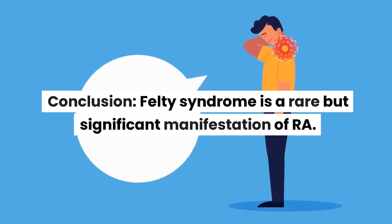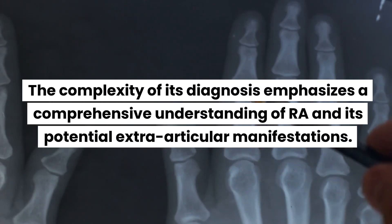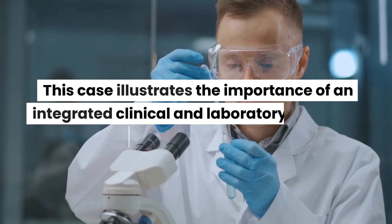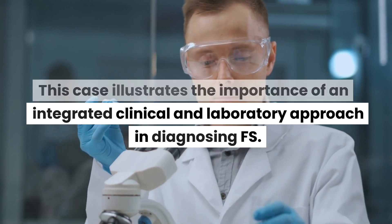Conclusion: Felty syndrome is a rare but significant manifestation of RA. The complexity of its diagnosis emphasizes a comprehensive understanding of RA and its potential extra-articular manifestations. This case illustrates the importance of an integrated clinical and laboratory approach in diagnosing Felty syndrome.